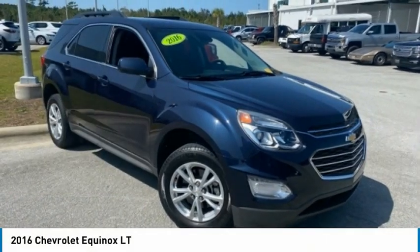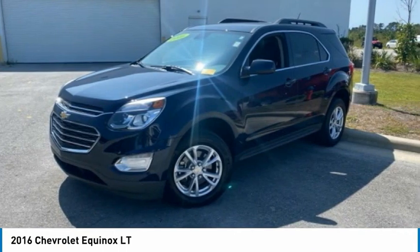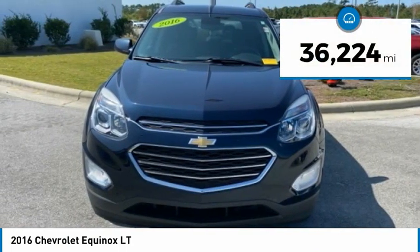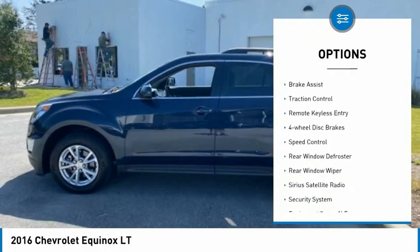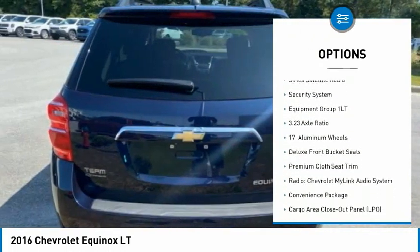This 2016 Equinox proves that fuel efficiency, safety, and value equal the Chevy Equinox. This vehicle has less than 40,000 miles. Here are some of this vehicle's great options: electronic stability control, brake assist, traction control, remote keyless entry, four-wheel disc brakes.